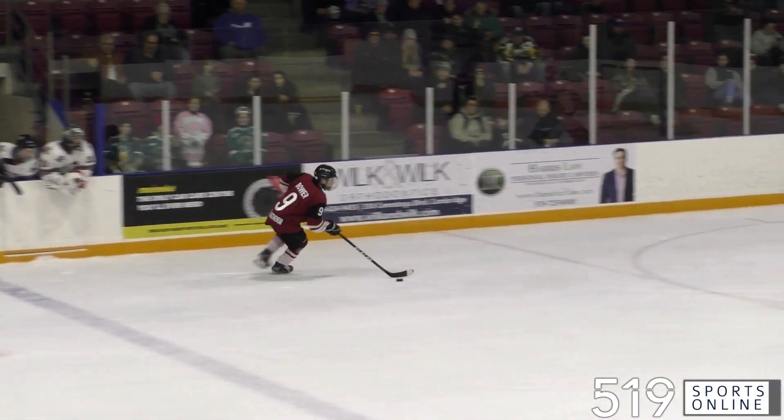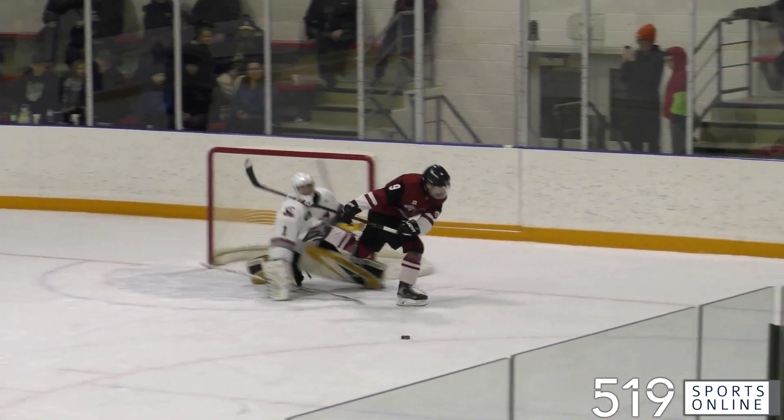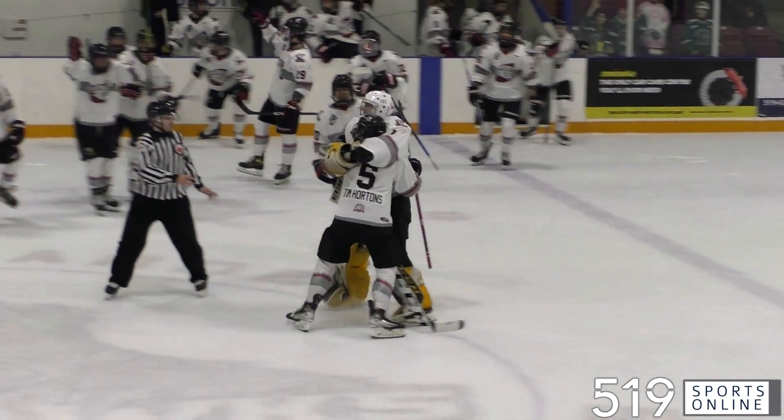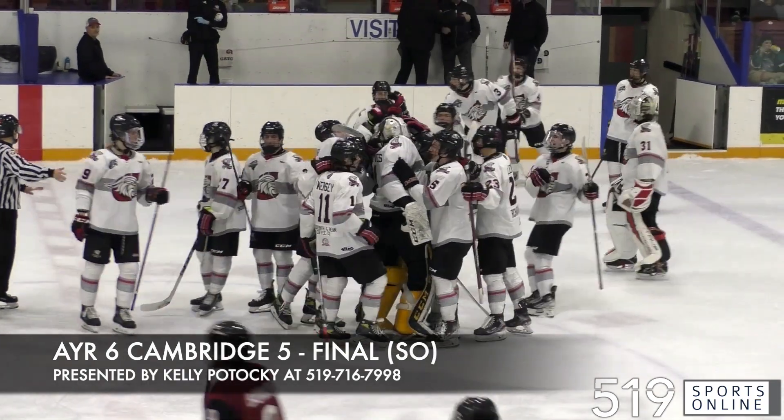Third round of the shootout, here's Caden Bauer for the Red Hawks — he needs to score. He looks five-hole but Nathaniel Boyes gets the paddle down and the Ayr Centennials win, taking a thriller over the Cambridge Red Hawks in the shootout. This one ending with a final score of 6-5 on Saturday night.